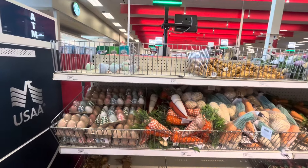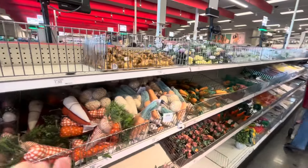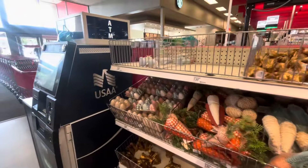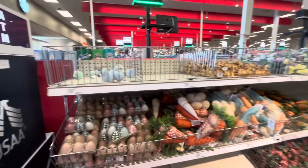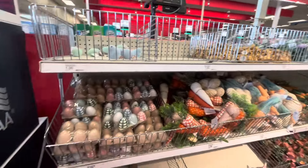Hey everyone, welcome back to my channel! I'm at Target and they have Easter at the Dollar Spot! I'm at a Target I've never been to before, so that's why I'm seeing it — my usual Target always puts it out so late. I'm excited! All right, let's start — Dollar Spot, Bullseye!